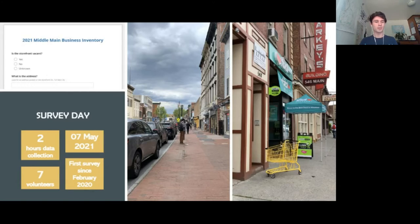On the 7th of May, just a couple weeks ago, we went out and did two hours of data collection. We had seven volunteers — some of them from Hudson River Housing, some of them Vassar faculty, most of them students. We basically accomplished our goal for the day, which was to survey all of the ground level storefronts in Middle Main in Poughkeepsie. It was the first time this had been done since February 2020.